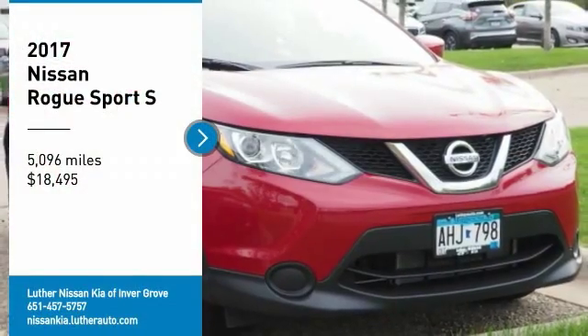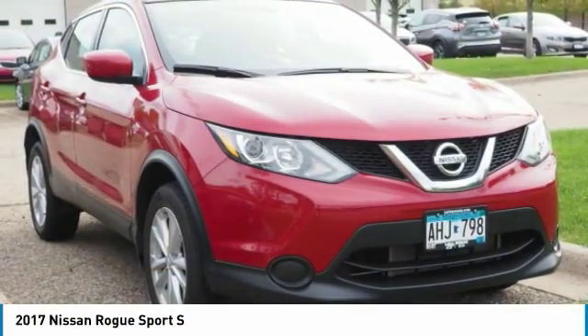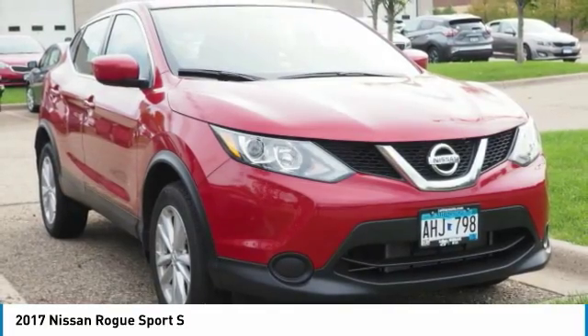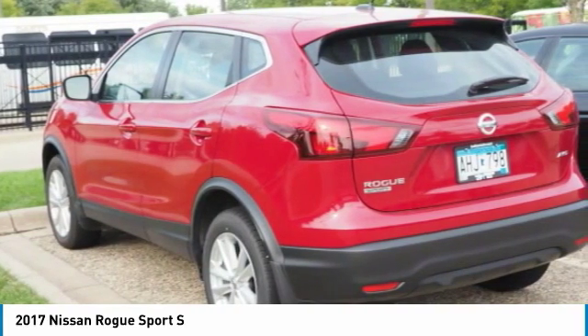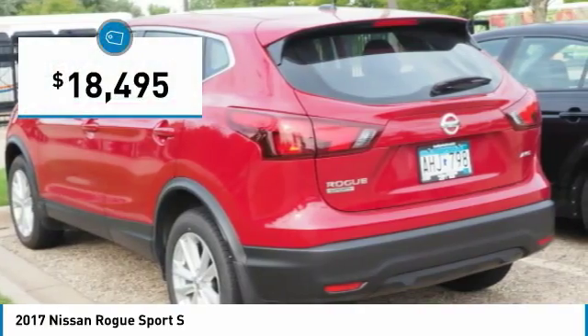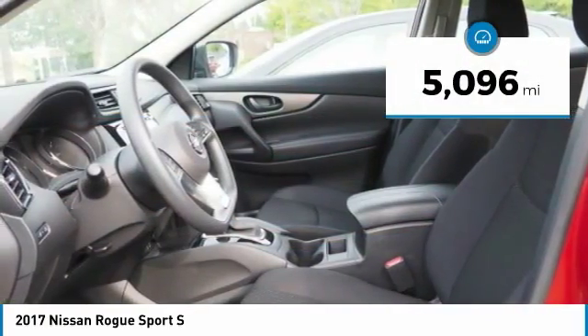We are pleased to show you the 2017 Rogue Sport. The Nissan Rogue Sport is a subcompact SUV that provides all the functionality — a smooth ride, lots of cargo room, and a roomy back seat — making it a recipe for a pleasant traveling experience, priced below $20,000. This vehicle has less than 6,000 miles.